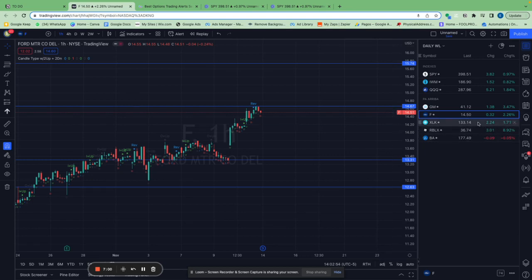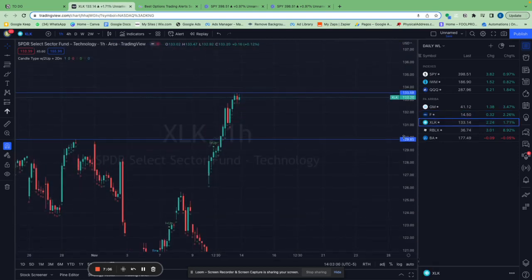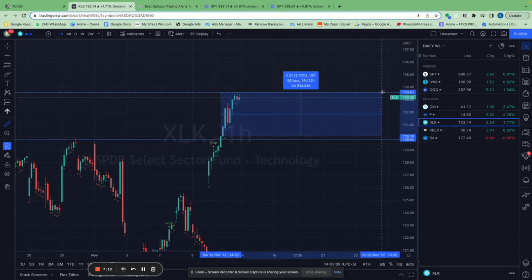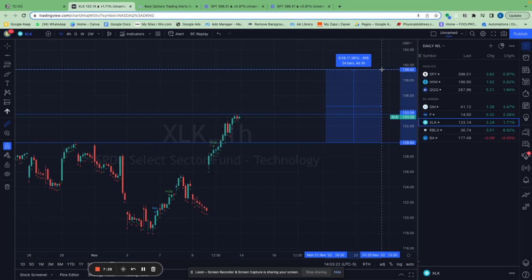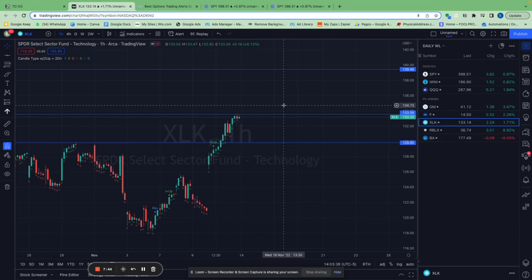The next trade you should check out is XLK. I entered this trade last Thursday when it closed on the one-hour chart over $129. I'm up almost 3% from where it's at, but I believe this trade is going to $139, so the upside from where it's now is almost 5%. Do the same thing as with Ford.